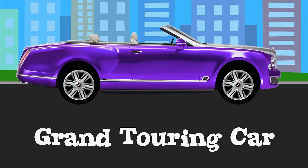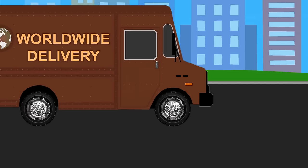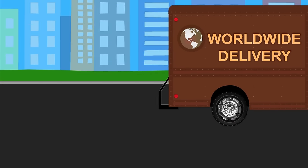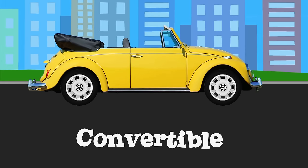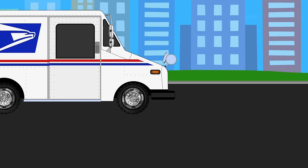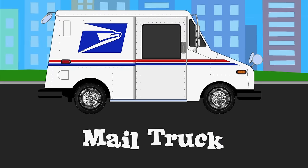Grand Touring car. Delivery truck. Convertible. Mail truck.